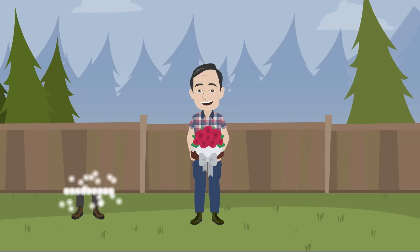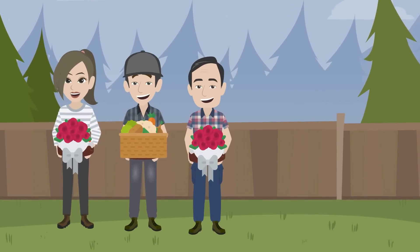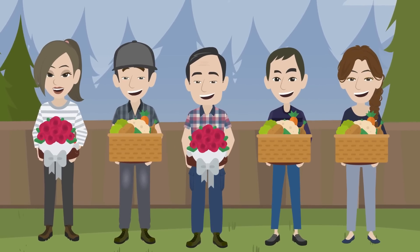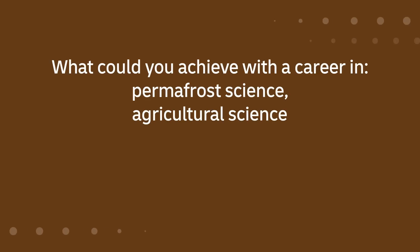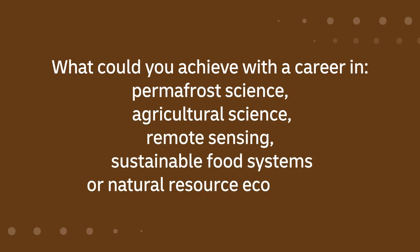With the knowledge obtained from these investigations, Permafrost Grown helps ensure the dream of fresh, local produce will become a sustainable reality in Alaska. What could you achieve with a career in permafrost science, agricultural science, remote sensing, sustainable food systems, or natural resource economics?